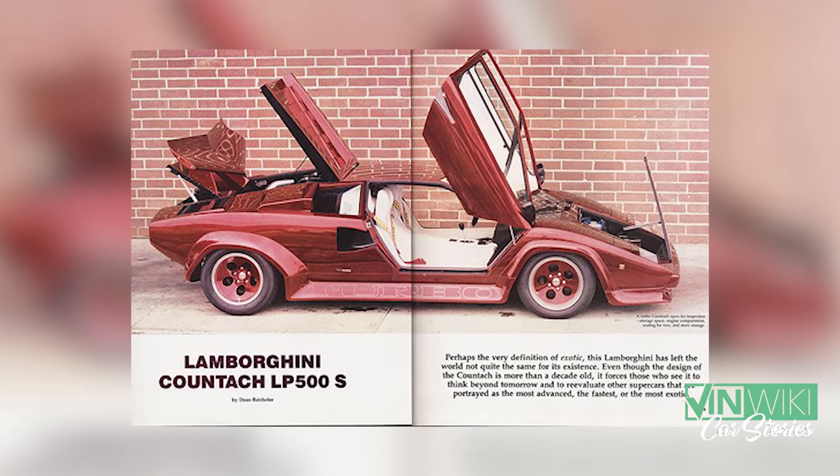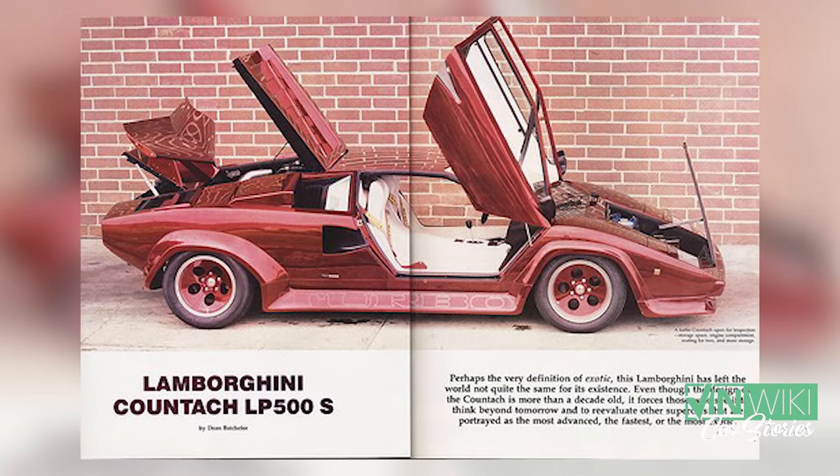There were these very famous Countaches back in the day that were the first cars with wings and spoilers. And as a Lamborghini nut, you'd say there's maybe 10, 20 other really iconic cars like that.